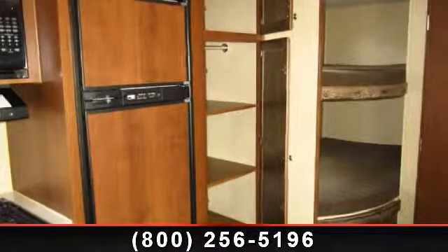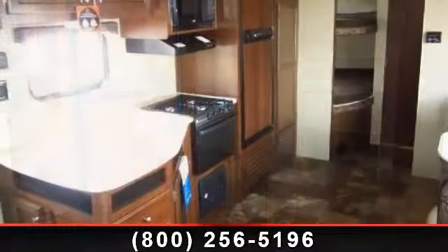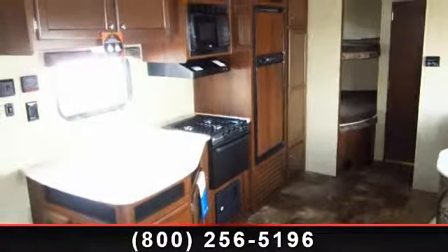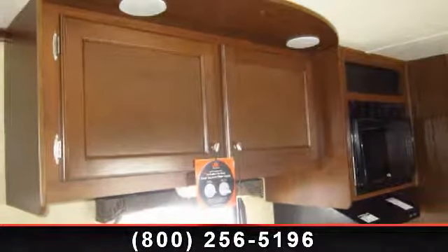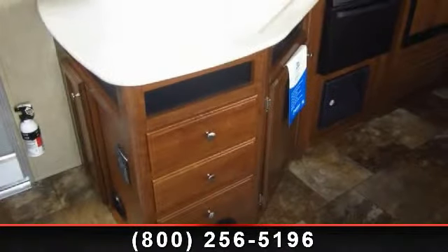Begin an adventure with this 2014 Jayco J Flight 267BHS. If you are looking for an RV with quality construction and ease of towing, this may be the one. Perfect for vacationing, adventuring, or just relaxing, this travel trailer awaits you.